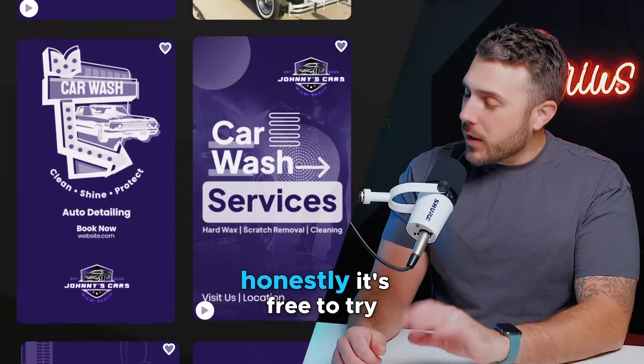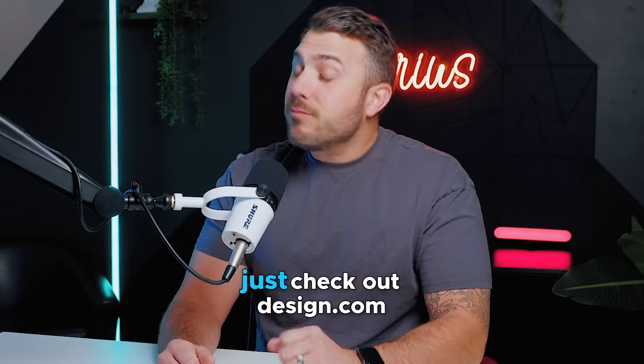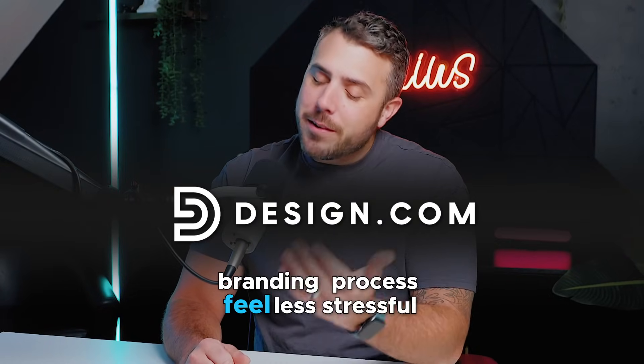It's all in one place. Honestly, it's free to try, so it's one of those 'why not' situations. Just check out design.com — they've really made the whole branding process feel less stressful.